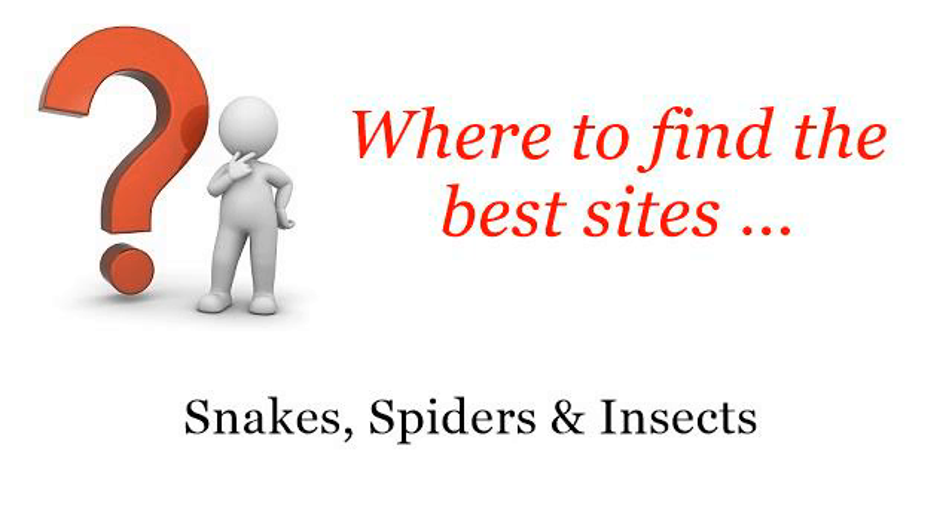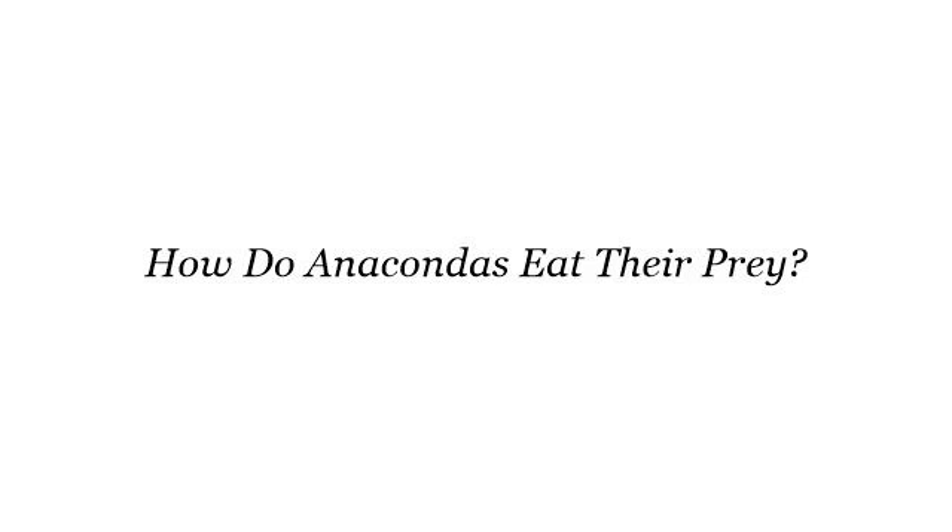Where to find the best sites? Snakes, spiders and insects. So you want to know more about how do anacondas eat their prey? These are the best resources we could find on the web.